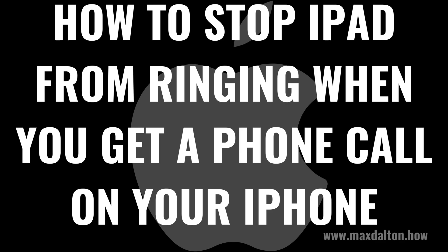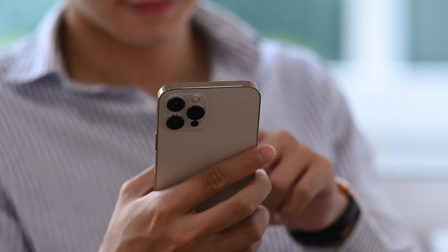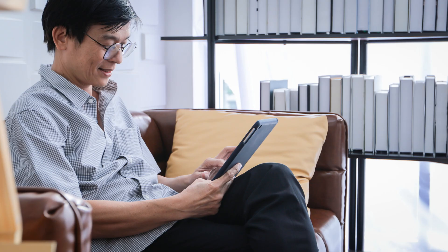I'm Max Dalton, and in this video I'll show you how to stop your iPad from ringing whenever you get a phone call on your iPhone. By default, if you have an Apple iPhone and iPad that are connected to the same Apple ID, your iPad will also ring whenever you get a phone call on your iPhone and your iPad is nearby.